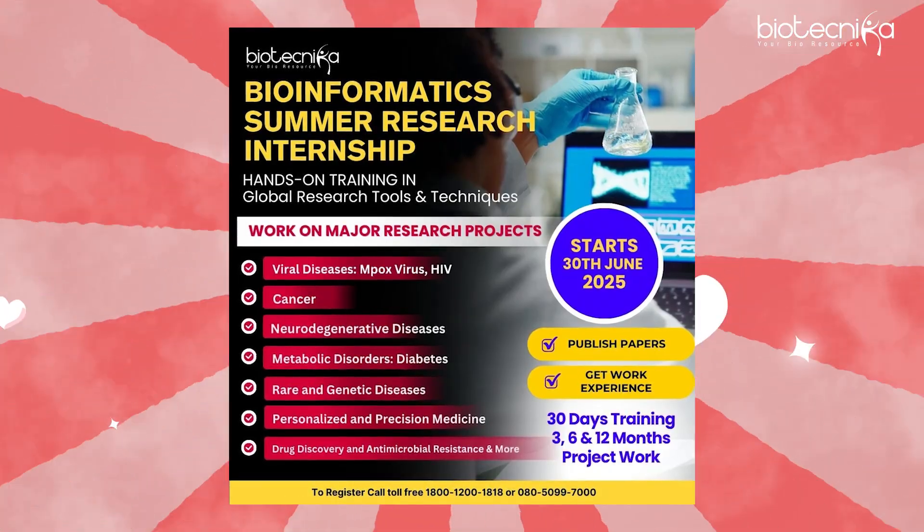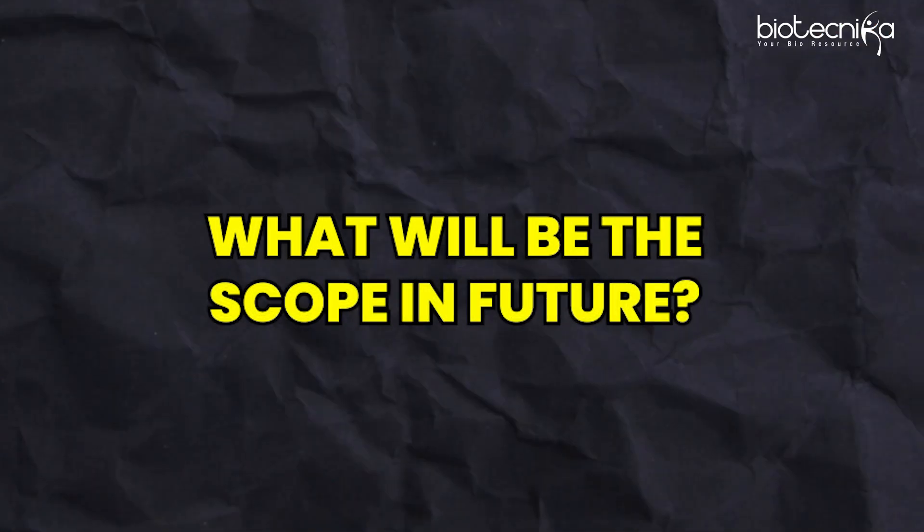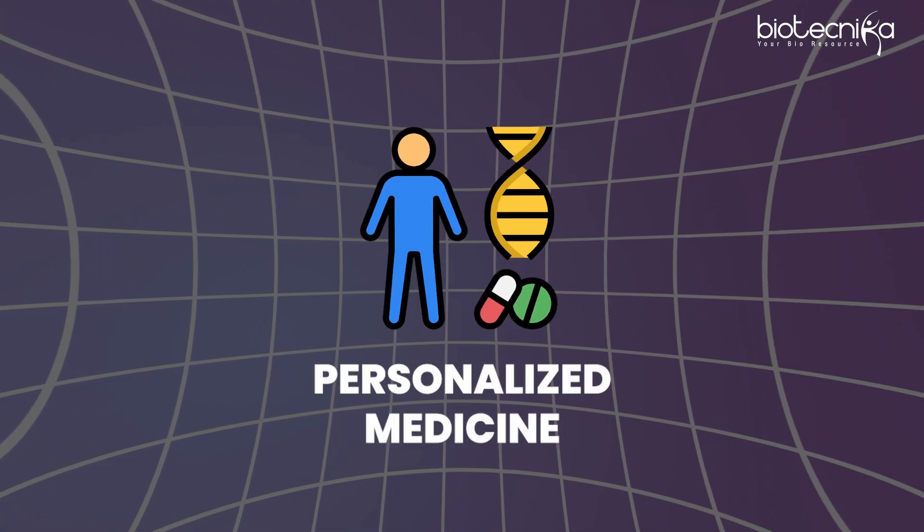If you want to learn bioinformatics and get into clinical or research genomics, you can do an internship at Biotechnica, get hands-on experience, do a project, publish papers, and then easily get into clinical genomics. In clinical genomics, you don't really need a degree in bioinformatics — you just need to know how to do things, and that's where Biotechnica can help.